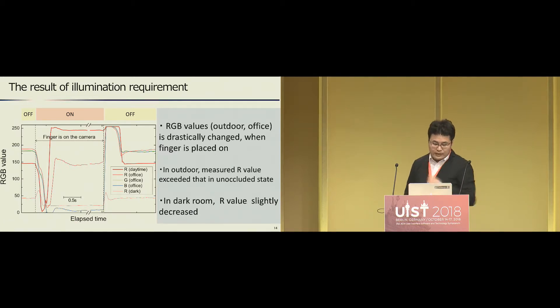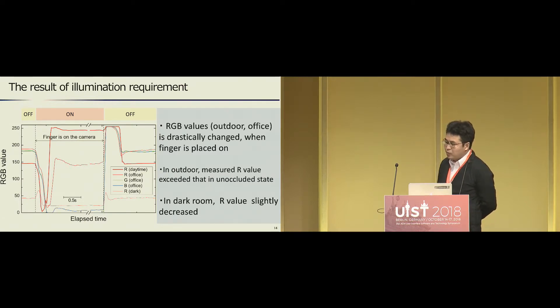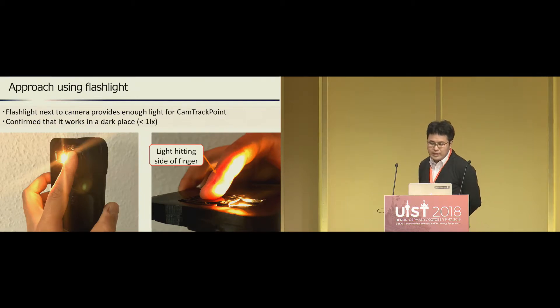The changes in the dark room are very small, so it's difficult to stably drive the CompactPoint in that environment. To use the CompactPoint in the dark room, we propose a CompactPoint with a flashlight next to the camera. When the flashlight is activated, the light hits the side of the finger, diffuses inside the finger, and reaches the camera. As a result, the CompactPoint with flashlight gets enough light to work, and we confirmed it works in a dark room with under one lux brightness.